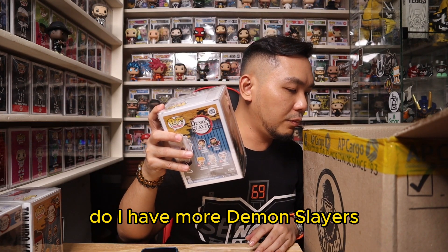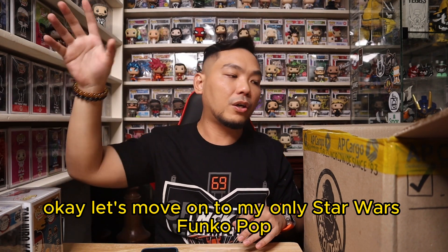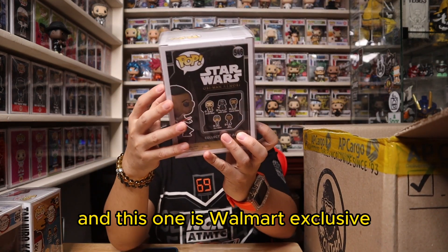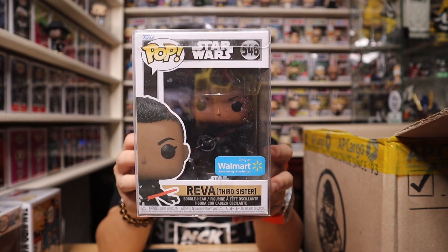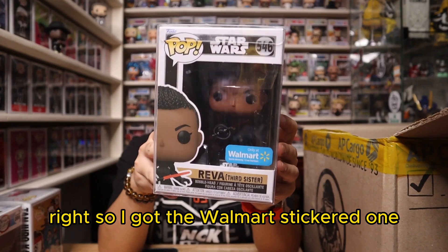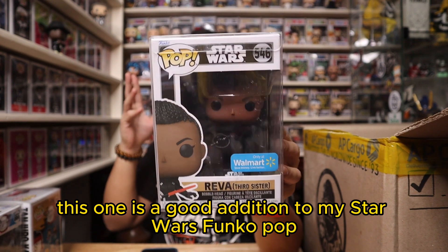Moving on to my only Star Wars Funko Pop. This one is a Walmart exclusive — we got Reva, Third Sister, from the Obi-Wan Kenobi series. I got the Walmart-stickered one. This is a good addition to my Star Wars Funko Pop collection.